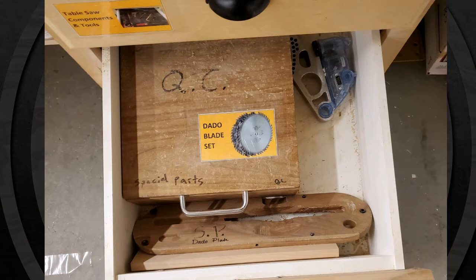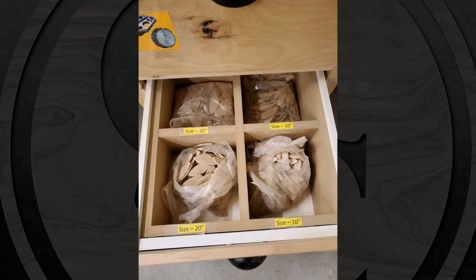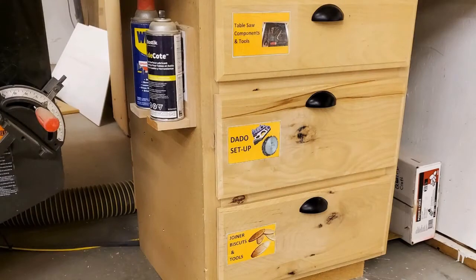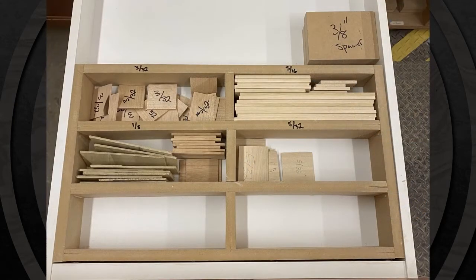He then utilized the third drawer to consolidate and label the biscuit joint pieces to keep them clean and standardized. Ryan from Special Parts also did some excellent 3S on their drawer containing spacers. The spacers had a home in a specific drawer, which is good, but they were not standardized inside the drawer — being all mixed together required a person to dig through them to find the desired spacer. Ryan made a home for each size, which can reduce wasted motion.